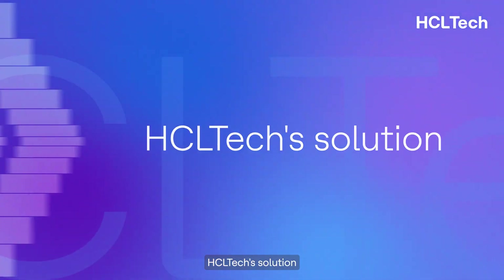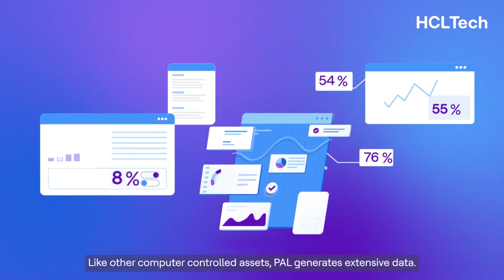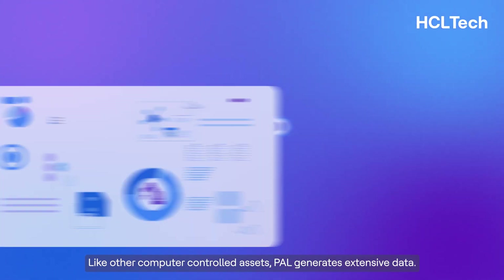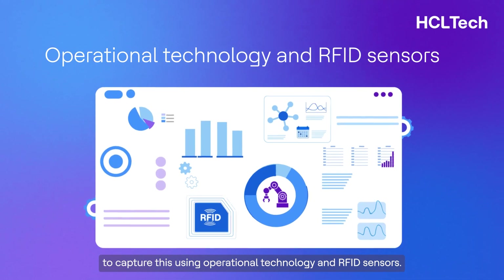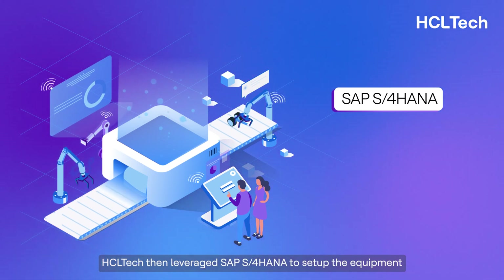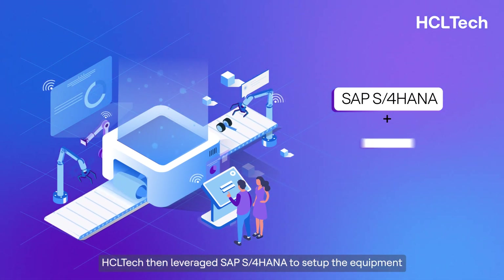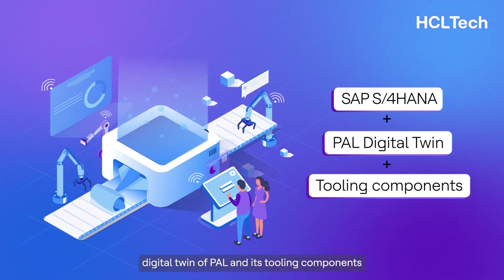Like other computer-controlled assets, PAL generates extensive data. HCL Tech saw an opportunity to capture this using operational technology and RFID sensors. HCL Tech then leveraged SAP S/4 HANA to set up the equipment digital twin of PAL and its tooling components.